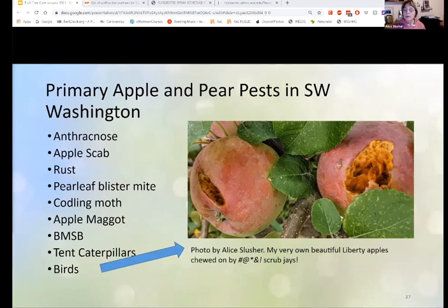This is my apple tree — the bird damage. There were two scrub jays that crawled under the netting. When you have a wound like that in an apple, you just fight all kinds of other problems. I picked the apples, got rid of them — they were too young to eat. I lost about two-thirds of the apples on my tree that year, and that was the first year they bore. Here are some of the primary problems we have with apples, and often pears too: anthracnose, apple scab, rust, pear leaf blister mite, codling moth, apple maggot, and brown marmorated stink bug.